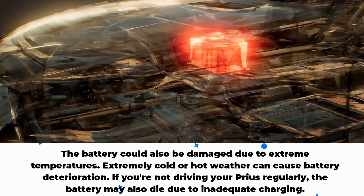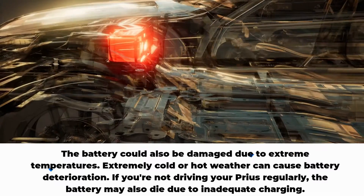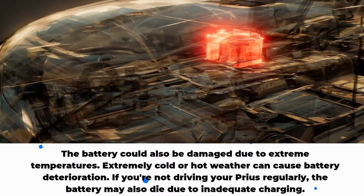The battery could also be damaged due to extreme temperatures. Extremely cold or hot weather can cause battery deterioration. If you're not driving your Prius regularly, the battery may also die due to inadequate charging.